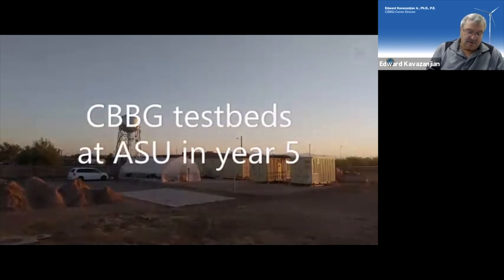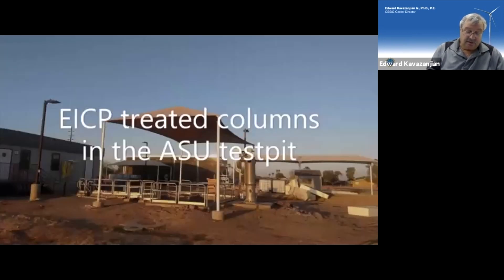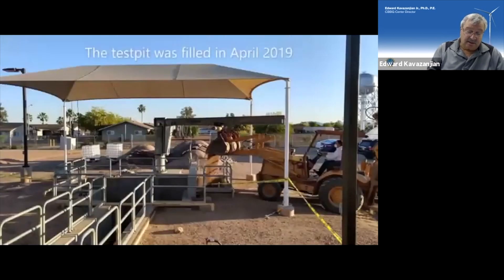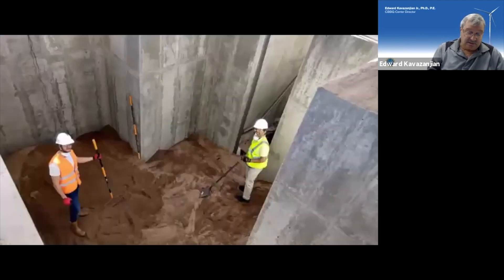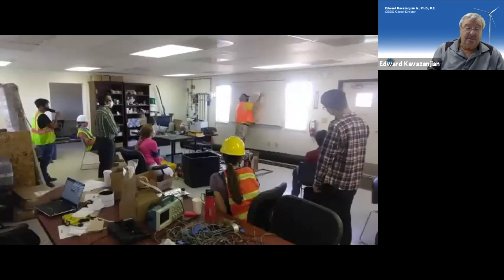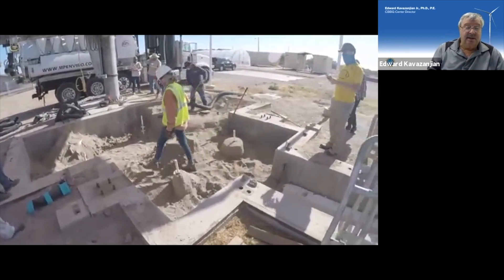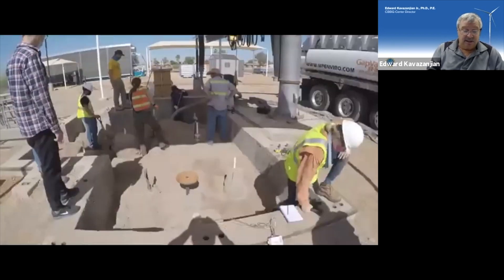As part of its commitment to CBBG, Arizona State University constructed a field station on its Polytechnic campus to house three systems integration testbeds. One testbed is a large, approximately 2,400 cubic feet test pit, where we recently constructed seven field-scale bio-cemented columns using EICP.